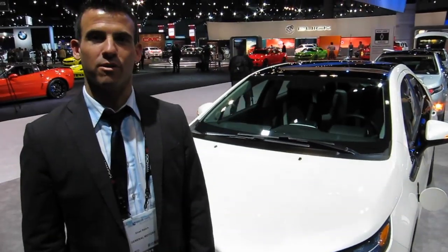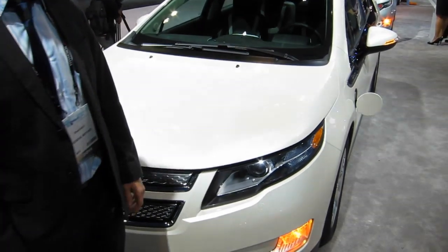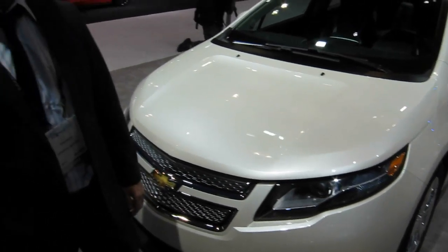My name is Chad Balch with General Motors, and we're standing here in front of the 2012 Chevrolet Volt. This is the world's first electric vehicle with extended range capability.